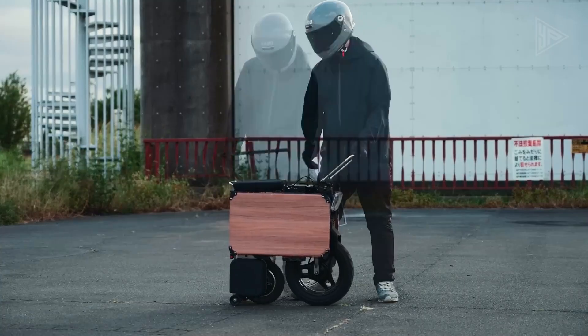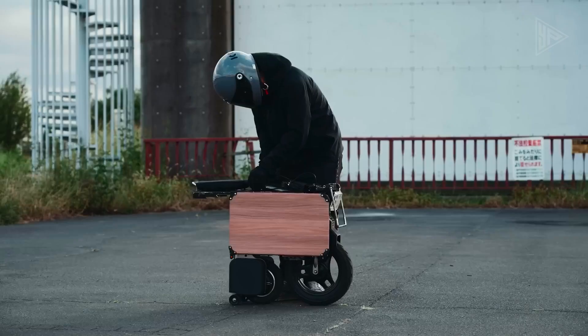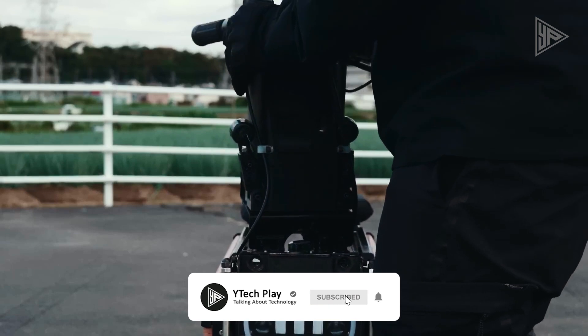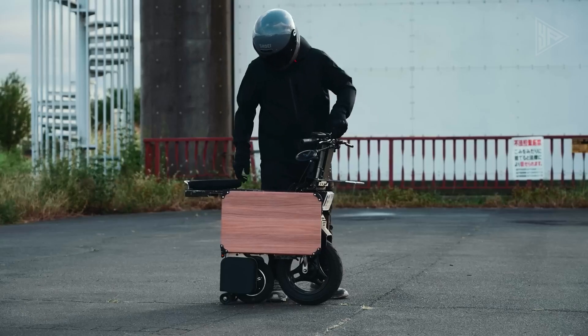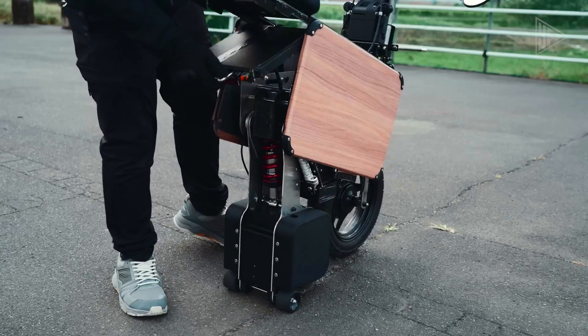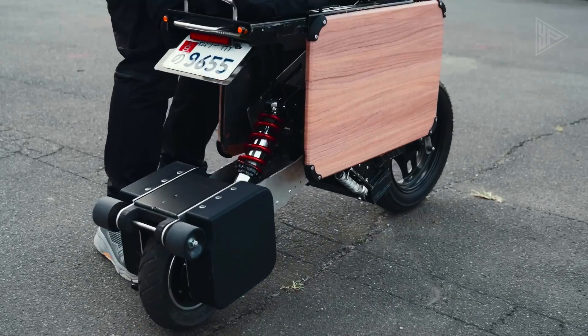It is powered by a 600-watt motor and a 12 ampere-hour, 51-volt lithium iron phosphate battery, with a top speed of just under 25 miles per hour. The recommended load capacity is 220 pounds, though larger riders may face limitations. The Tatamel electric bike is suitable for short, last-mile journeys in inner-city use.